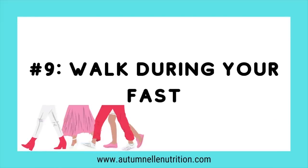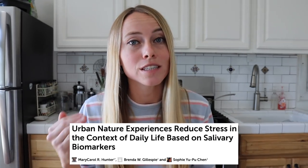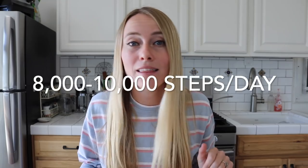Number nine: walk during your fasted state. If you can get outside for your walk, it also helps expose your body to negative ions, which have been found to help decrease the stress hormone cortisol — and higher cortisol is directly tied to increased belly weight gain. I personally aim for 8,000 to 10,000 steps a day, but it's hard to overdo walking, so the more the better unless you have an injury.